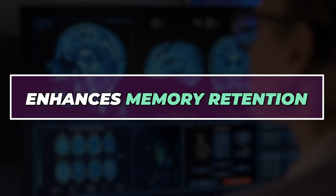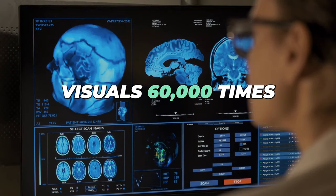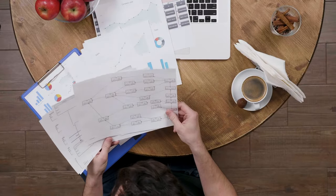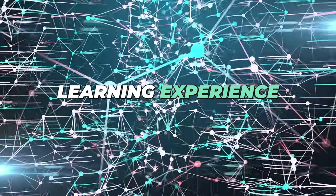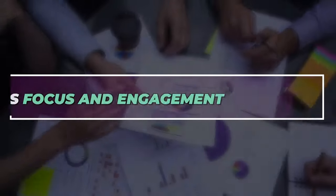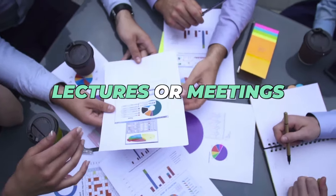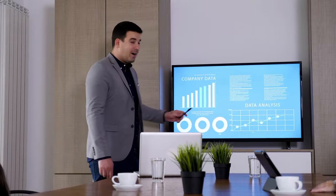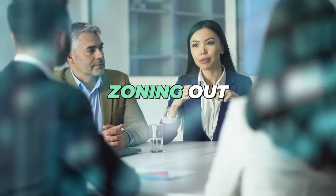Studies have shown that our brains process visuals 60,000 times faster than text. Combining images with words creates a multi-sensory learning experience that boosts memory retention. Visual notes can also keep you more engaged during lectures or meetings — drawing and connecting ideas keeps your mind active, preventing you from zoning out.